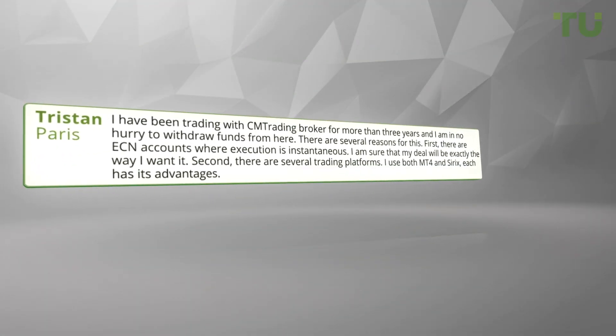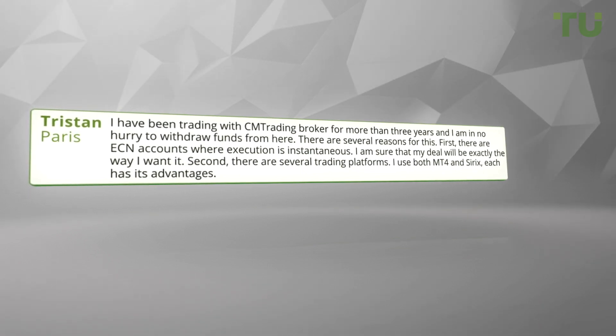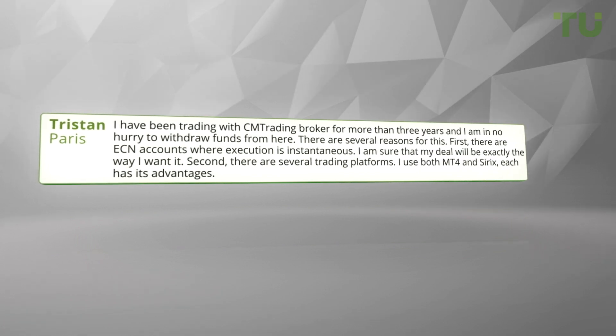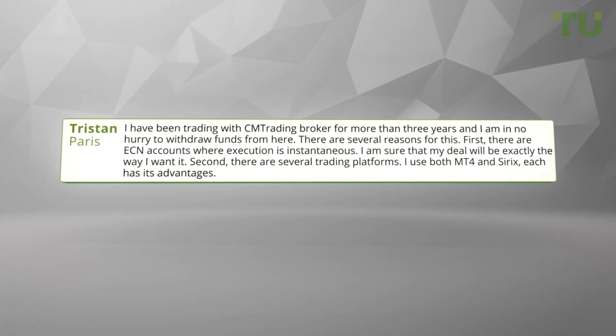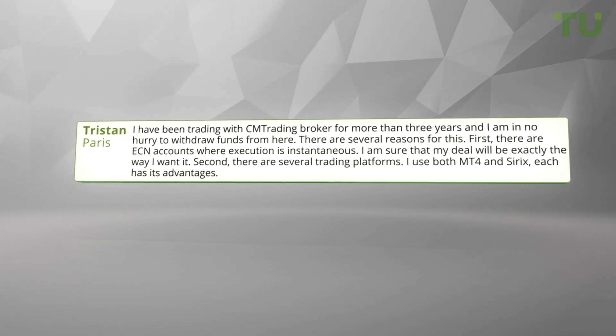I've been trading with CM Trading broker for more than three years and I'm in no hurry to withdraw funds from here. There are several reasons for this. First, there are ECN accounts where execution is instantaneous — I'm sure that my deal will be exactly the way I want it. Second, there are several trading platforms; I use both MT4 and Syrix, and each has its advantages.